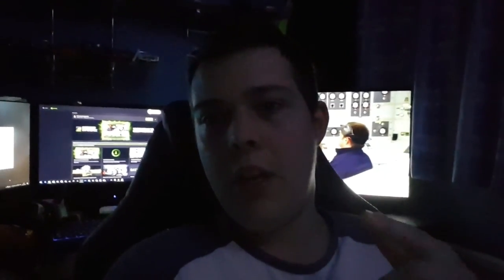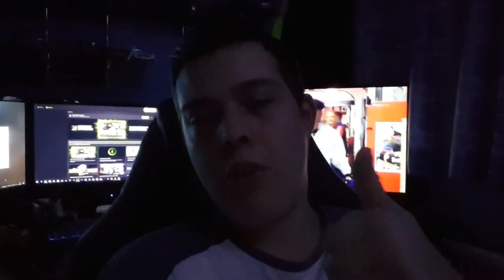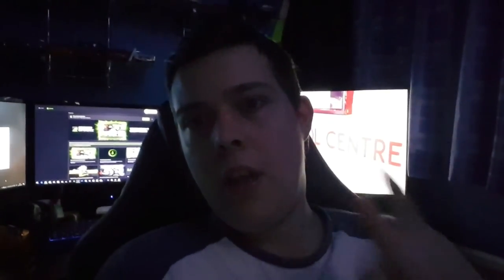Wrapping up for today guys, hope you enjoyed. If you did enjoy it, tap that thumbs up button. If you want some more, please subscribe. And have a nice day.